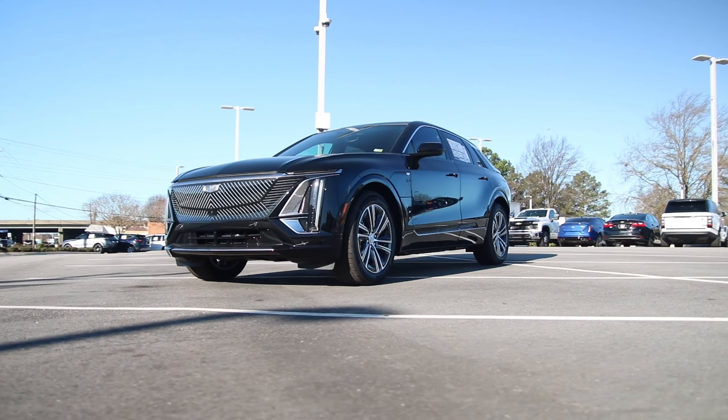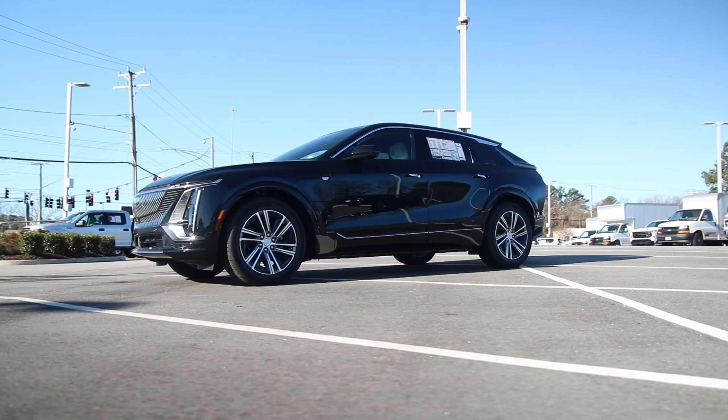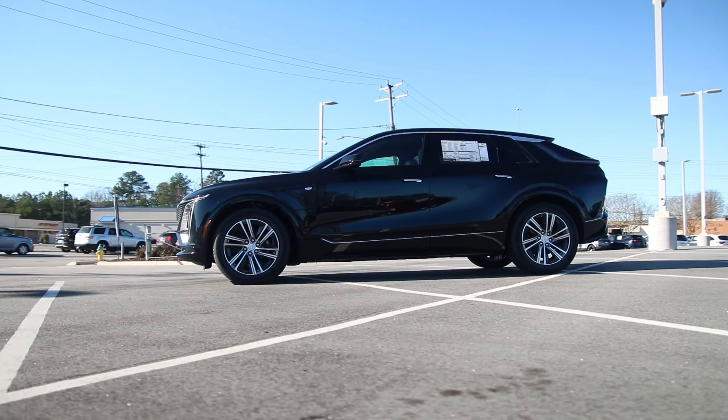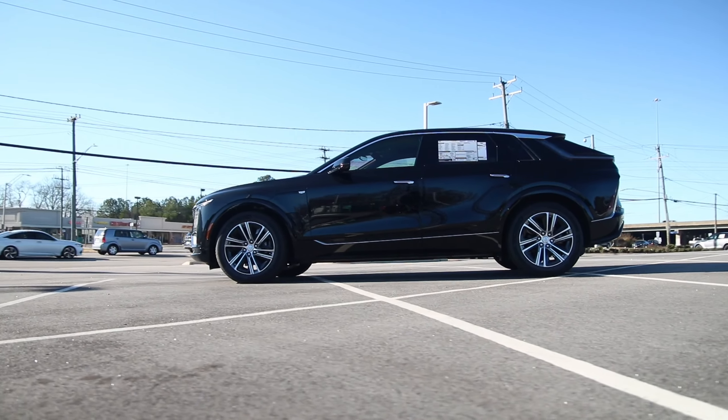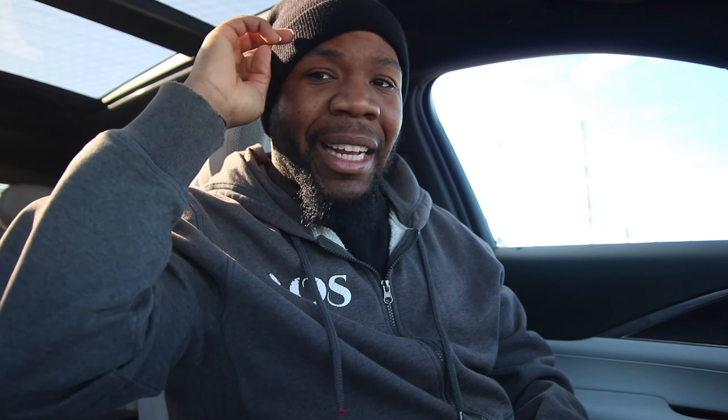Once again, huge shout out to Rick Hendry Cadillac for allowing me to view the 2024 Cadillac Lyriq. If you need any information about them, I'll leave a link in the description below. As always, good people, browse the channel, like and subscribe — I look forward to seeing you in the next video.